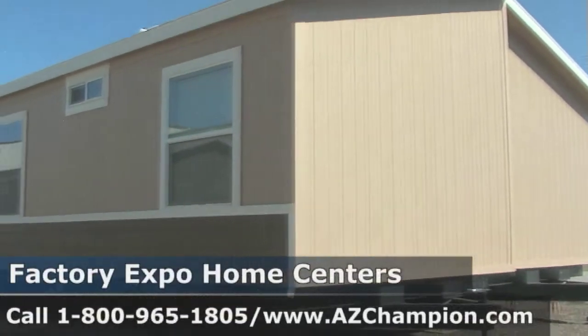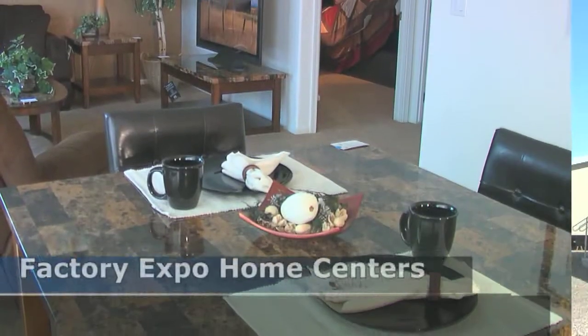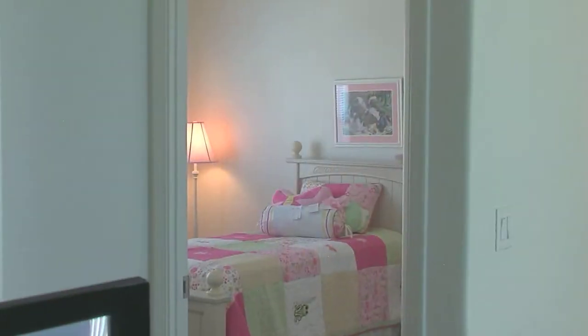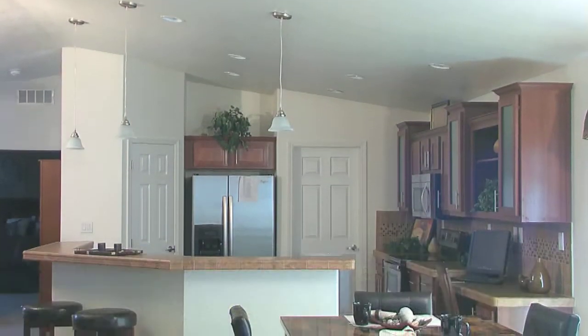The Four Peaks is close to 1700 square feet — I think it's like 1680. It is also a split floor plan, with two bedrooms on one side near the family room and the master bedroom on the opposite side.